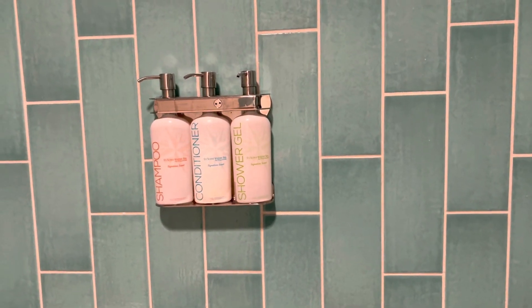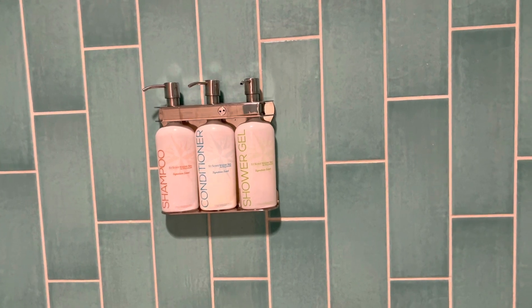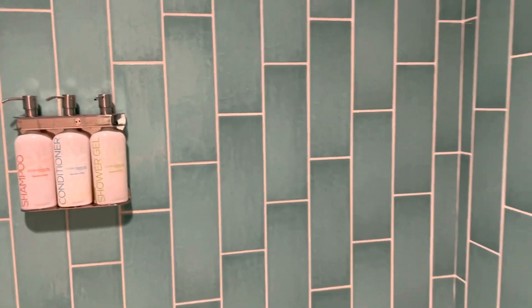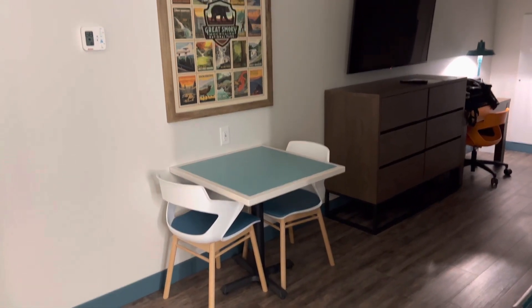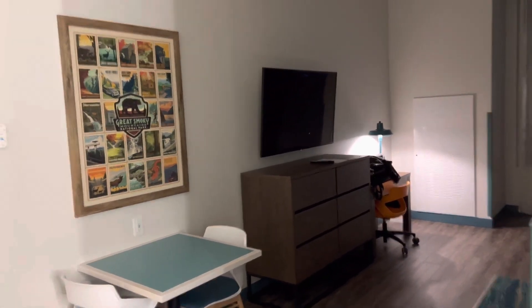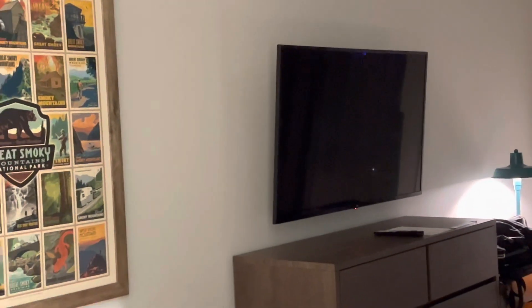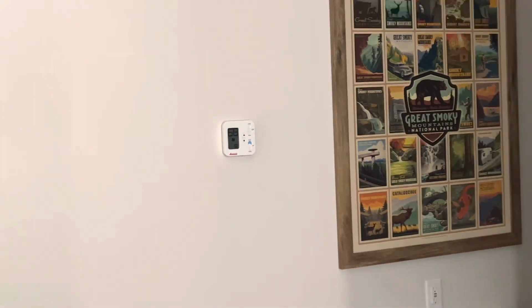What's also really nice is it comes with the shampoo, shower gel, and conditioner right there with pumps — you don't even have to bring your own stuff. There's a nice little table to eat breakfast or have coffee or whatever. And then you've got your TV, which is a really nice size TV for a room. There's your temperature gauge as well.